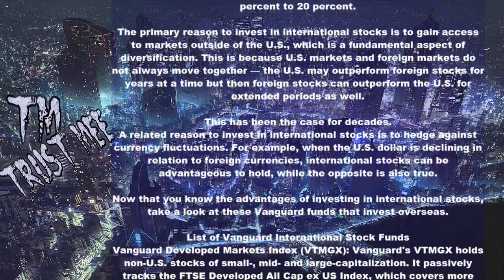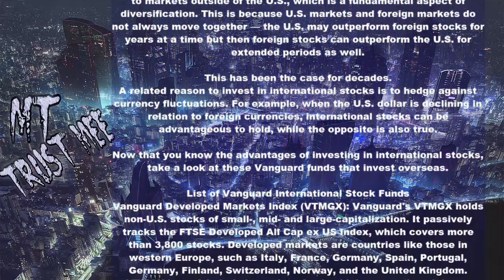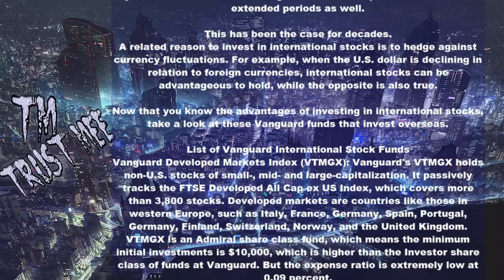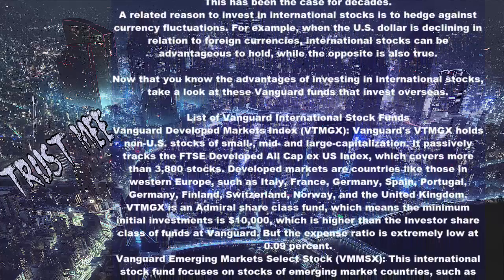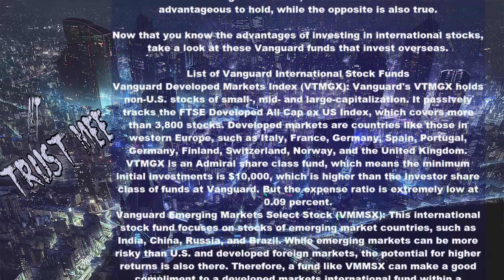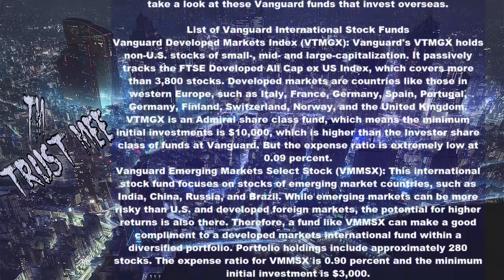Vanguard Developed Markets Index (VTMGX): VTMGX holds non-U.S. stocks of small, mid-, and large capitalization. It passively tracks the FTSE Developed All Cap Ex US Index, which covers more than 3,800 stocks. Developed markets include countries in Western Europe such as Italy, France, Germany, Spain, Portugal, Finland, Switzerland, Norway, and the United Kingdom. VTMGX is an Admiral share class fund with a minimum initial investment of $10,000 and an extremely low expense ratio of 0.09%.